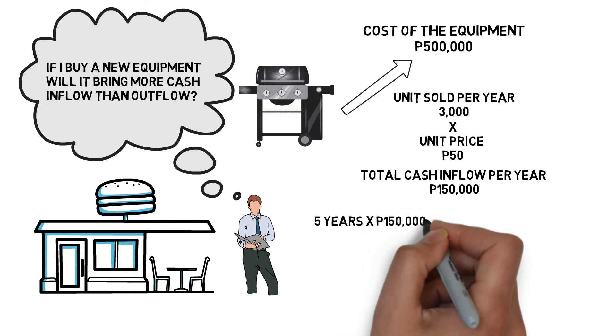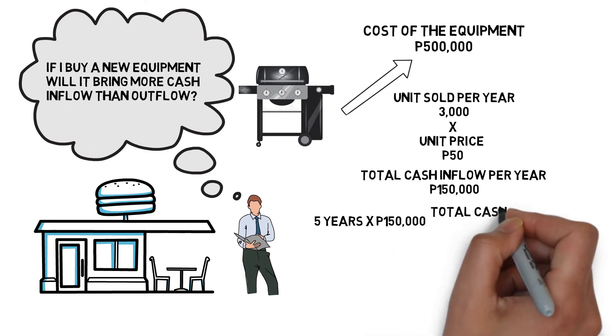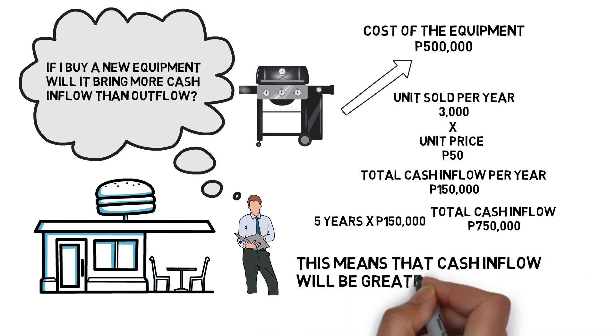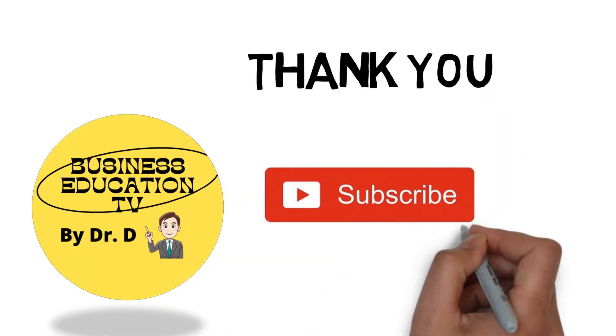And if the equipment can be used for 5 years, the total cash inflow will be 5 years times P150,000, which has a total amount of P750,000. This means that the cash inflow will be greater than the cash outflow when you invest on the new equipment. Thank you and happy learning!